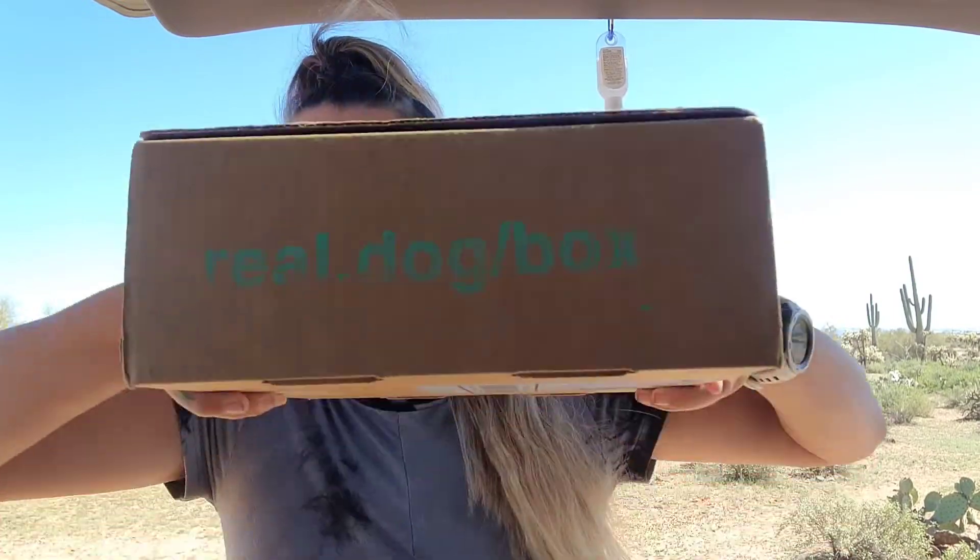Hey guys, so I went to my sister's yesterday after a couple weeks of not being there and finally got to pick up my mail and I wanted to share my little dog box for this month.